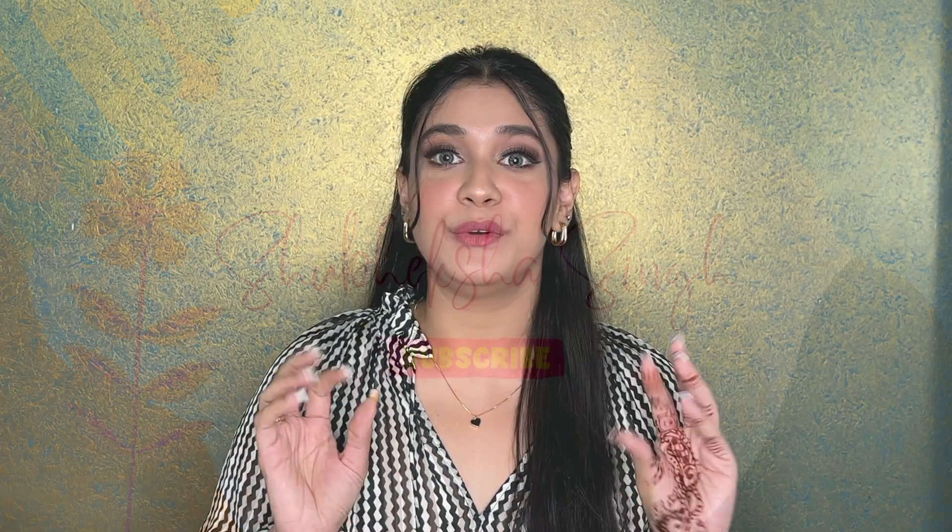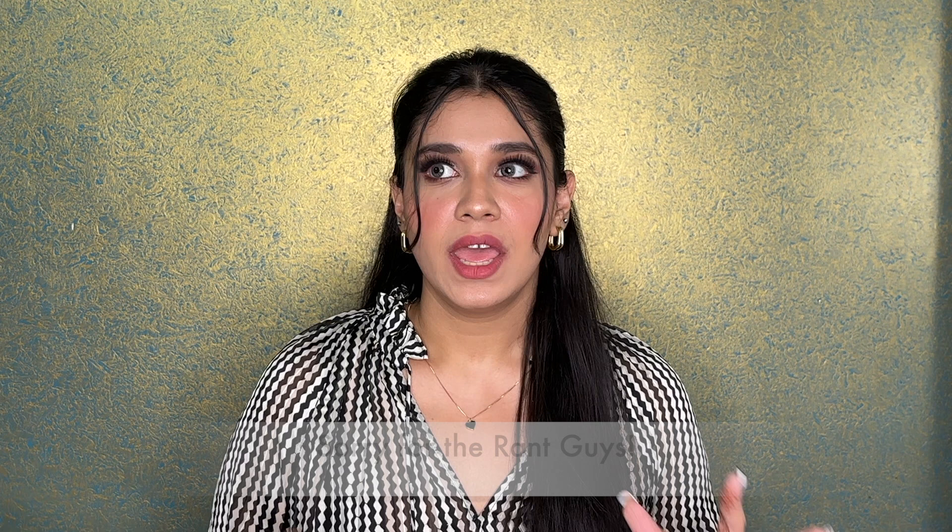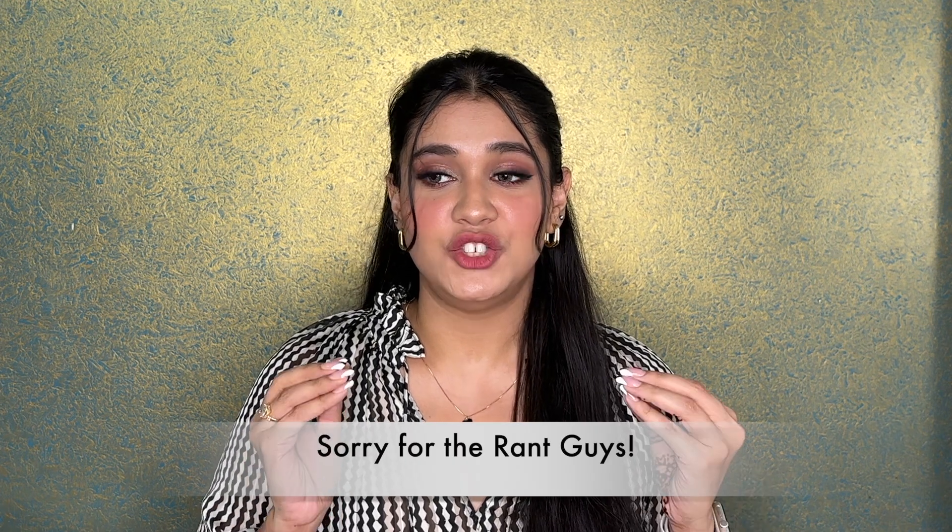Hi guys and welcome back to my YouTube channel. Before I start with my Zara haul, I just want to really apologize to my subscribers and the people who genuinely wait for my videos. I have been very demotivated — there has been a lot going on and I was genuinely not motivated enough to make any videos, which is why I just needed a break. I know this was a very long break but I am quite apologetic about it.